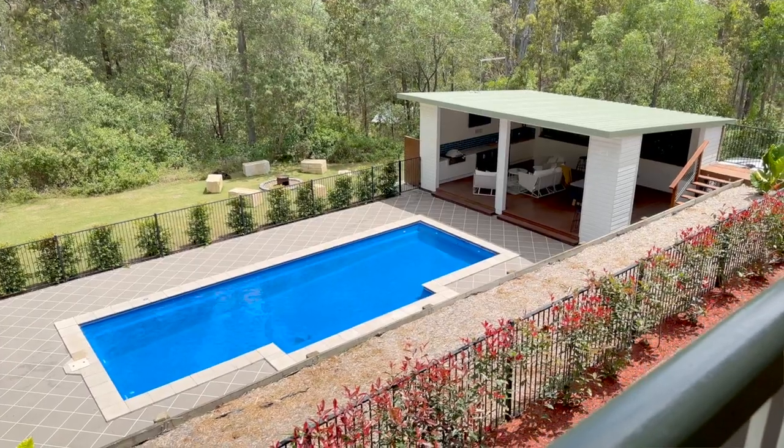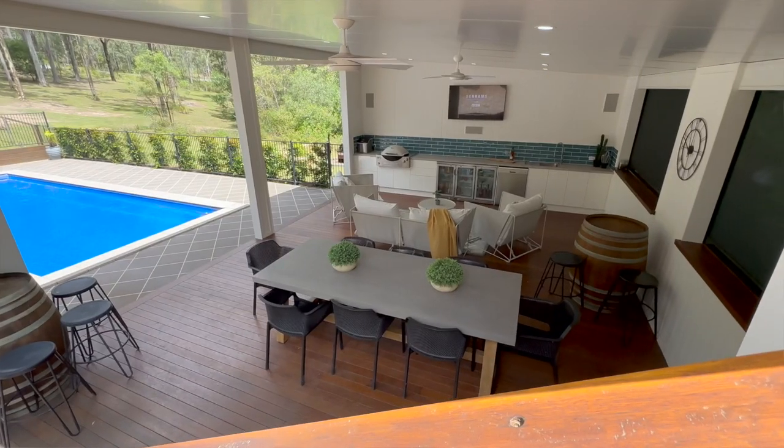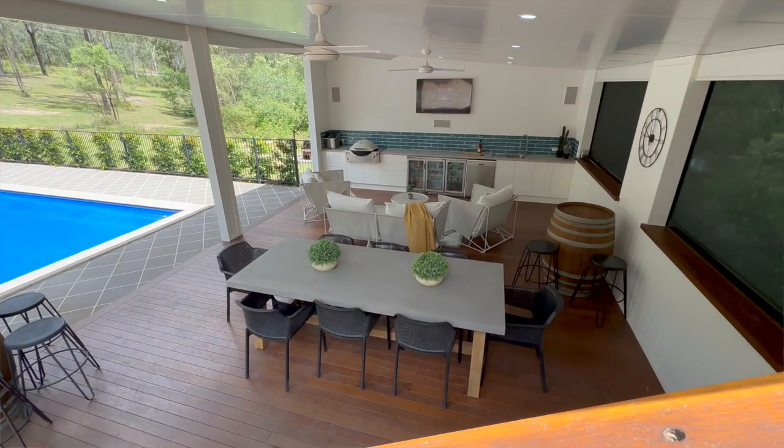You've also got a pool house with a swimming pool. There's a TV, built-in fridge, barbecue area. Talk about a great lifestyle.